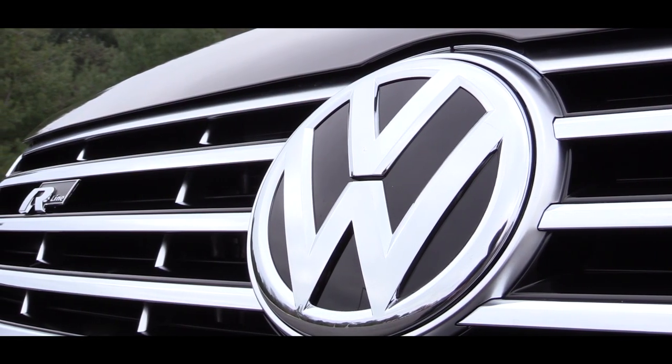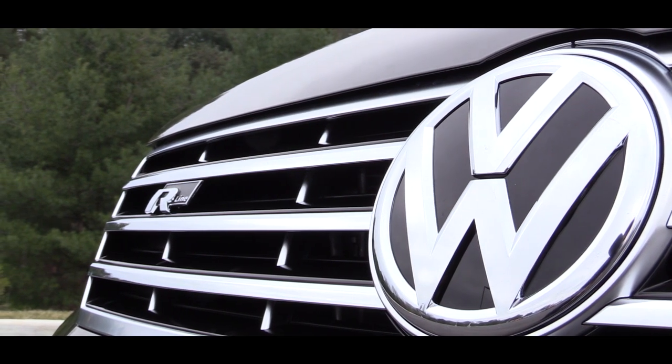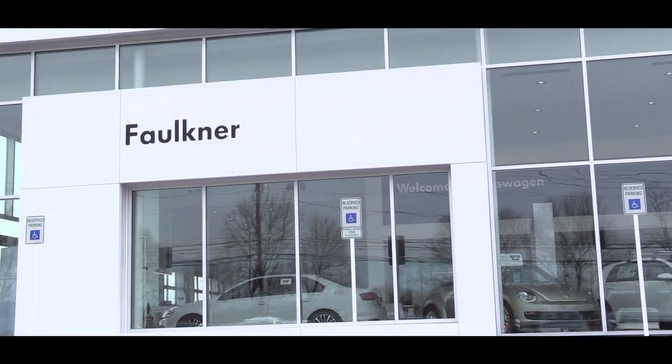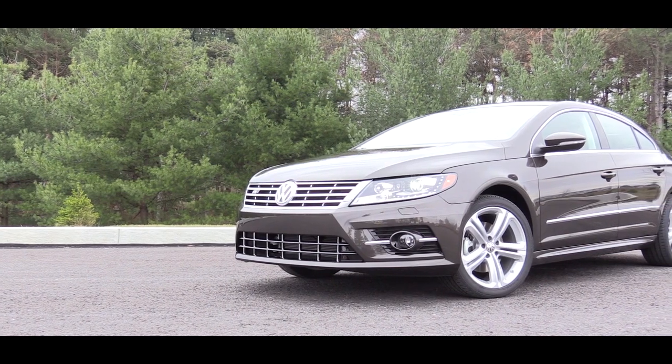With the 2016 CC, I've actually been looking for an opportunity to check this one out for a while. Previously I hadn't been able to find one, however today courtesy of Faulkner Volkswagen in Mechanicsburg, PA, I had with me the 2016 Volkswagen CC R-Line, and it was looking so freaking good. What's up you guys, Gold Pony here, today in the 2016 Volkswagen CC R-Line — definitely excited for this one.